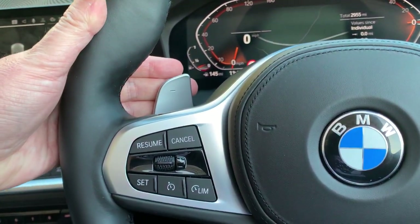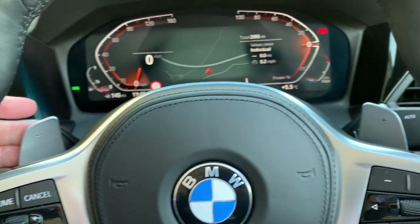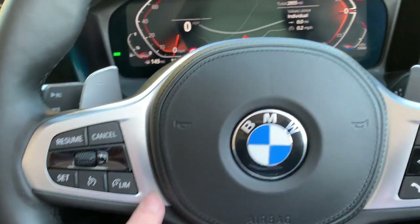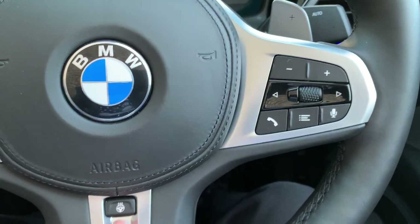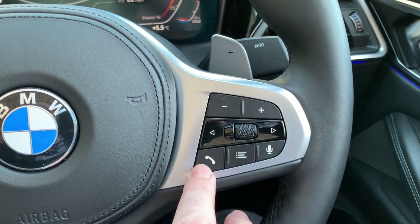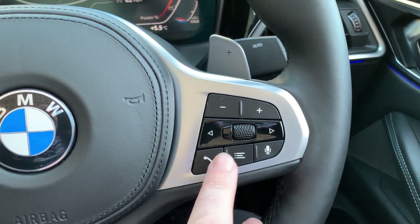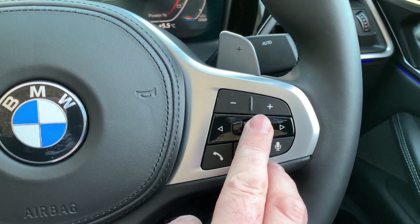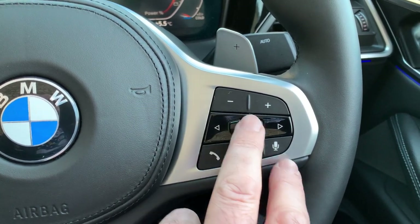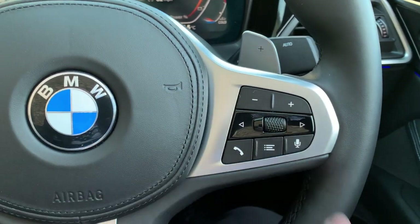You can change gears manually by using little flappy paddles on the steering wheel. You've got cruise control on here, speed limit recognition, and we mentioned the heated steering wheel. You've also got voice activation, Bluetooth for putting your phone down and answering calls, and you can also change radio stations and volume on here — all really handy.